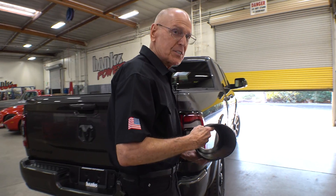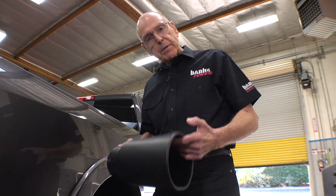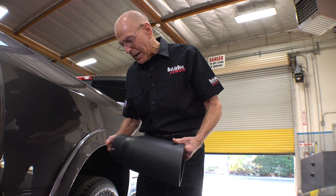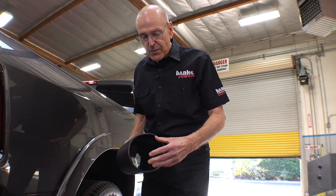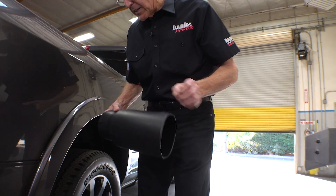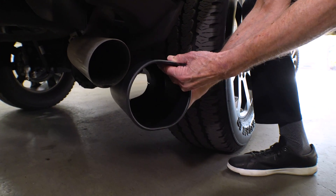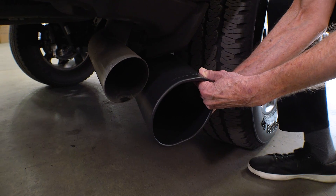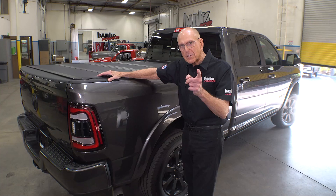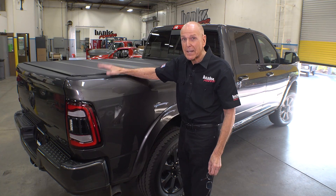Let me show you the exhaust tip for that new system. We do them in chrome-plated stainless steel, or in Cerakote high-temp stainless steel. We go full 5-inch into the tip — it has about 19 square inches of inlet area. The outlet area, which is horn-shaped, is close to 40 square inches. So you have an expansion effect going on here. Just compare the looks and the size between those tips. Once this thing is tucked up right in here, it's a pretty hot look. This Ram is going to be one hell of a fun project, and I can't wait to start rolling out the products for you guys.